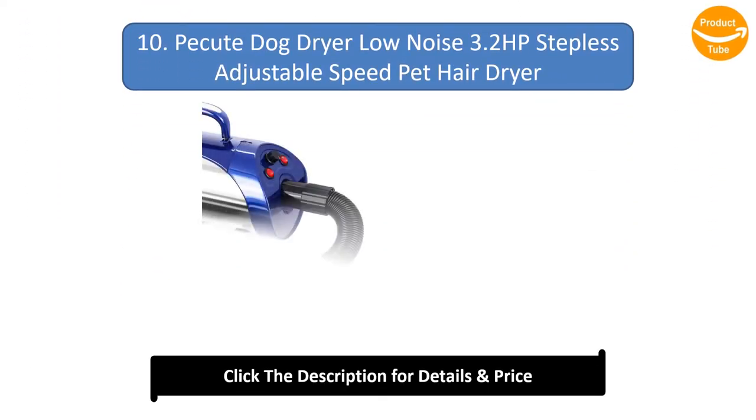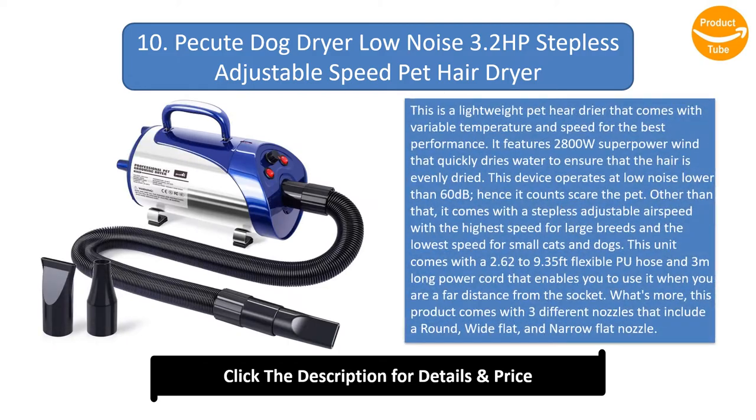Number 10: Packet Dog Dryer Low Noise 3.2 HP Stepless Adjustable Speed Pet Hair Dryer. This is a lightweight pet hair dryer that comes with variable temperature and speed for the best performance. It features 2800 watts super power wind that quickly dries water to ensure that the hair is evenly dried. This device operates at low noise lower than 60 decibels, so it won't scare the pet. It comes with a stepless adjustable airspeed with the highest speed for large breeds and the lowest speed for small cats and dogs.